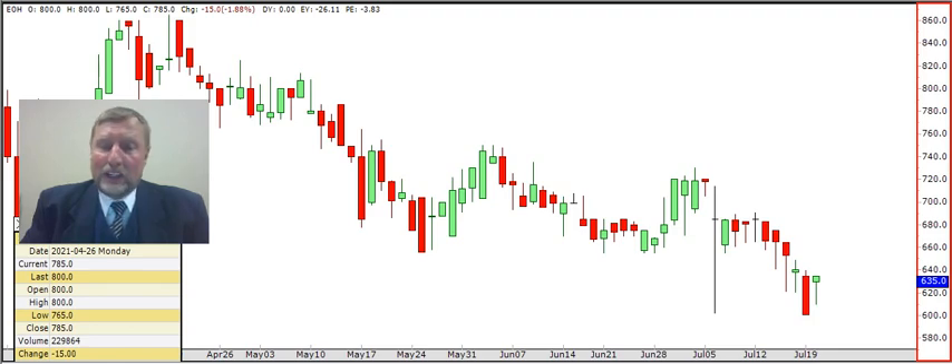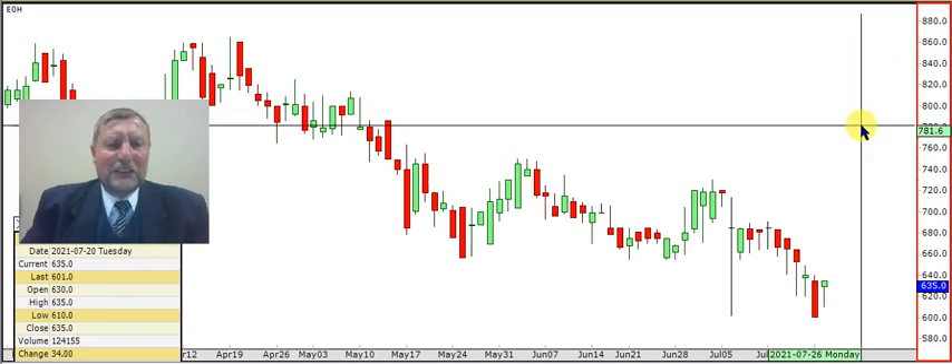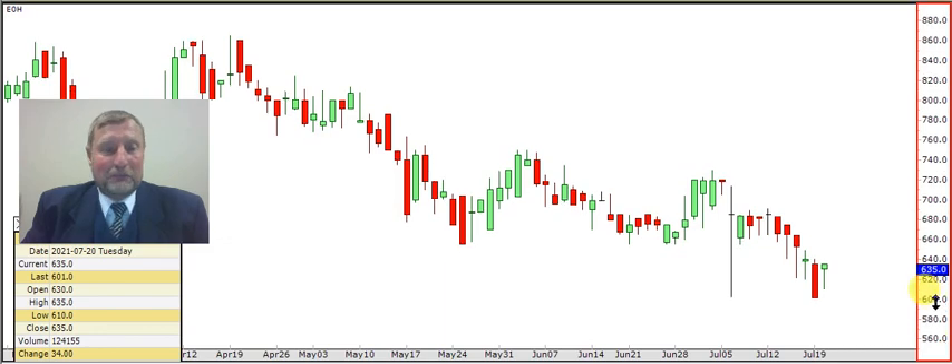There are a lot of traders and investors that like technical analysis. I'd like to kick off with a friend of mine, old Martin. He's been watching the show for many years but never sends in a request, but this week he said: 'France, can you please look at EOH?' He's looking to buy EOH.